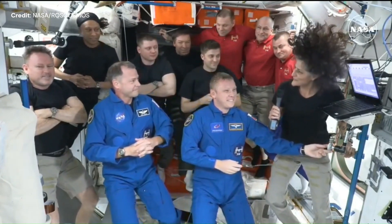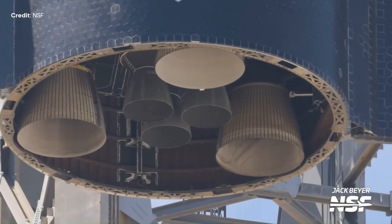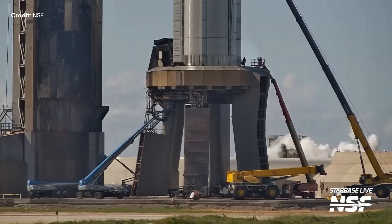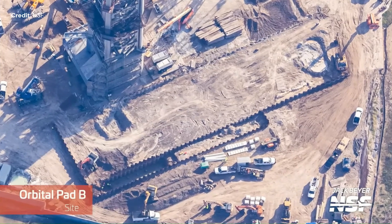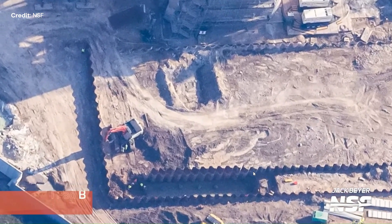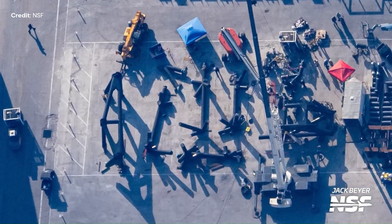At Starbase, Starship number 30 was detached from booster number 12 at the launch mount, whilst the booster installation jigs were removed, meaning that booster number 12 is expected to stay on its launch mount for some time. SpaceX is now starting to prepare the foundation for building the flame trench for its Mechazilla Tower number 2. At the Sanchez site, the Starship Quick Disconnect arm started its construction for Mechazilla Tower number 2.